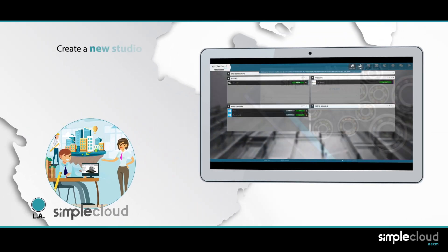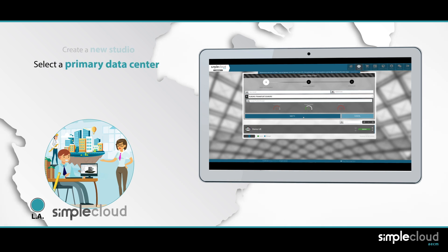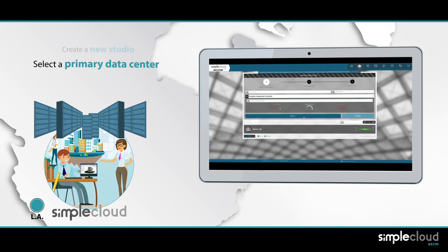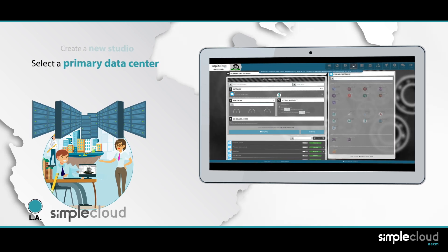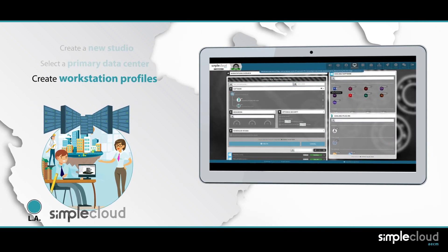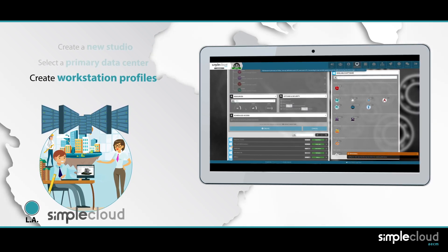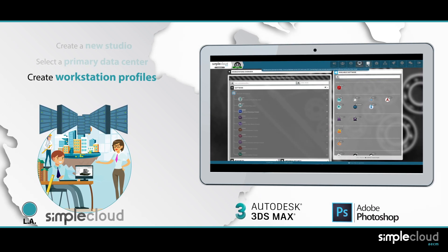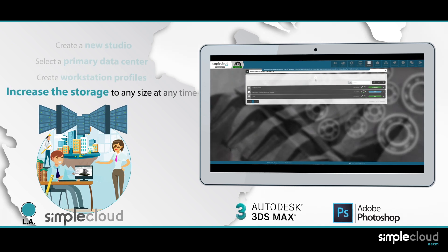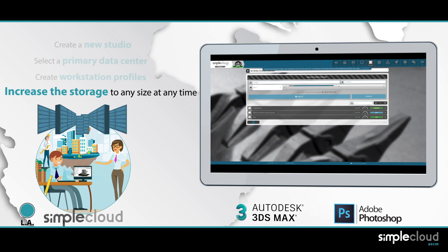Leticia enters SimpleCloud AECM and creates a new studio with just a few clicks. She selects a primary data center where her main shared storage, license servers, and other central services will be hosted. She creates workstation profiles similar to what the studio is using internally — same software, versions, and plugins, including Autodesk 3ds Max and Adobe Photoshop. For the moment she's okay with one terabyte of shared storage, understanding the amount can be increased to any size at any time.